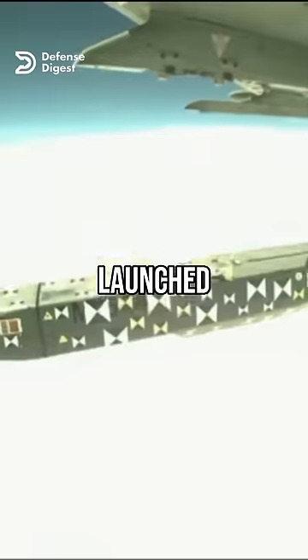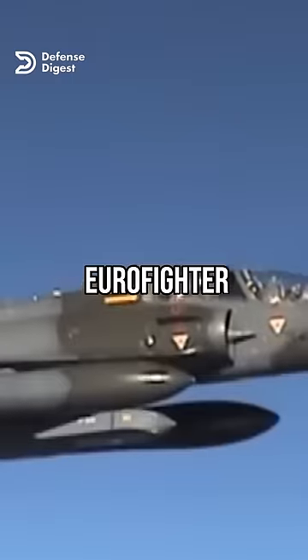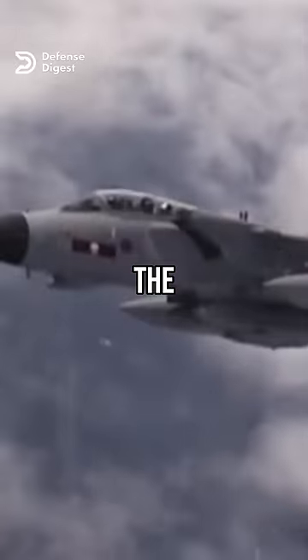The missile is designed to be launched from various aircraft platforms, such as the Eurofighter Typhoon, the Tornado GR4, the Rafale, and the Mirage 2000.